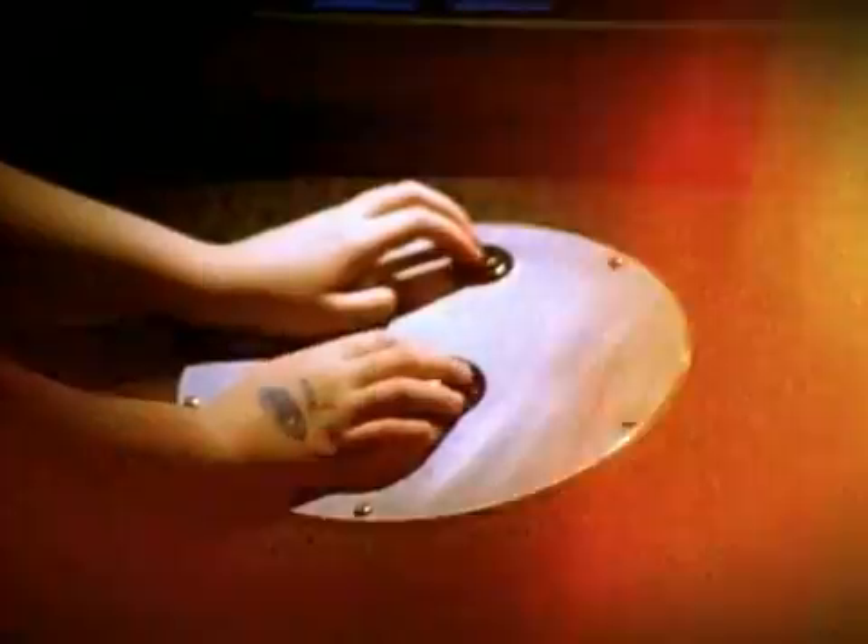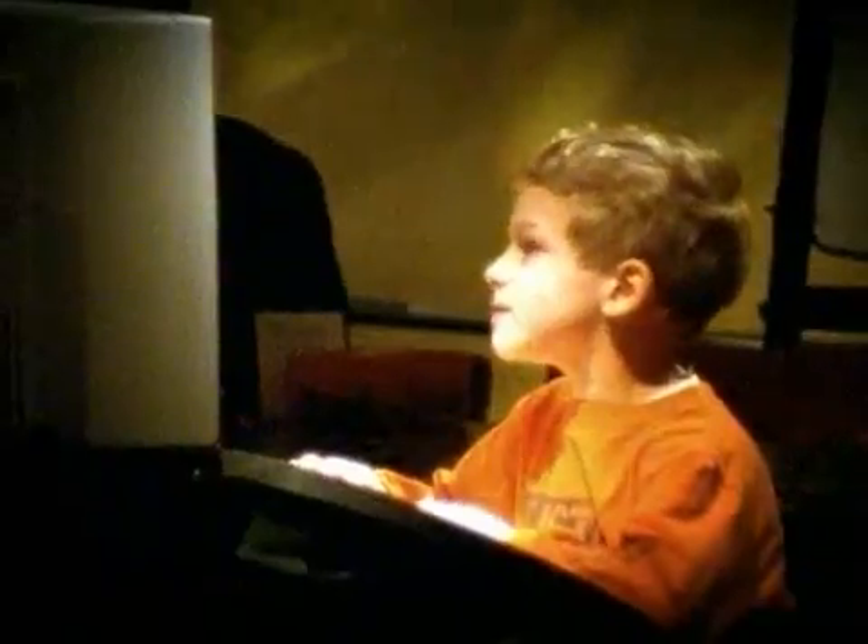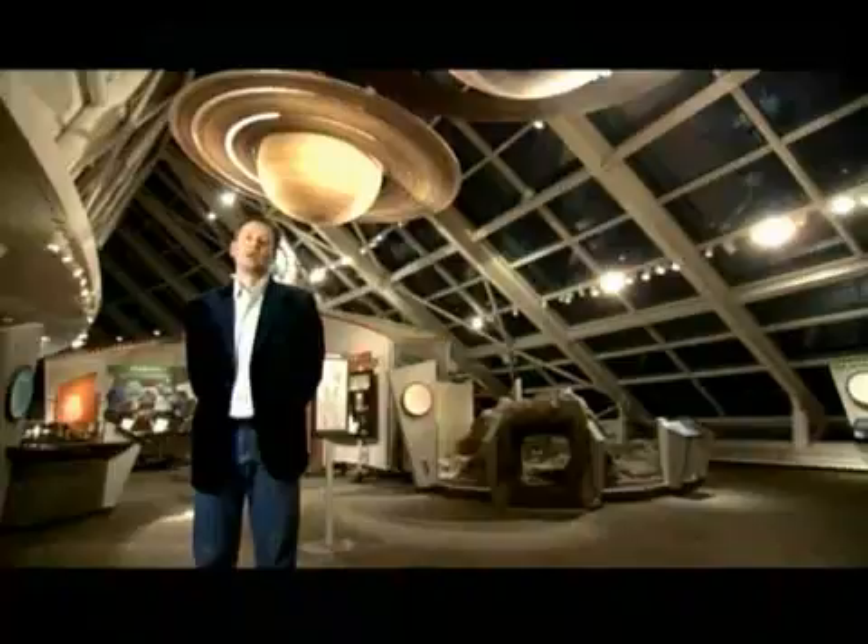One of the great things about astronomy is that it's already exciting for kids. Kids love space, they love planets, and that makes my job as an astronomer that much easier.